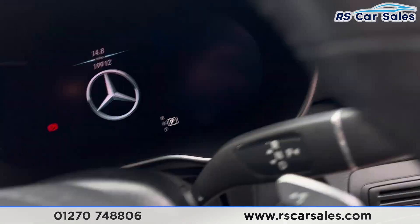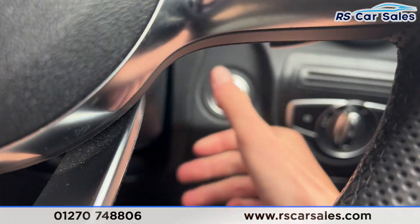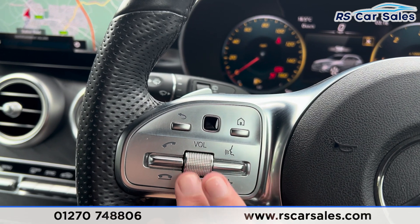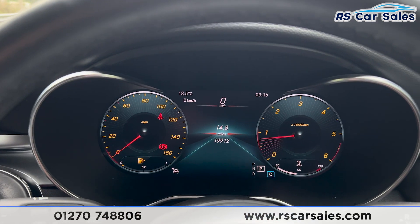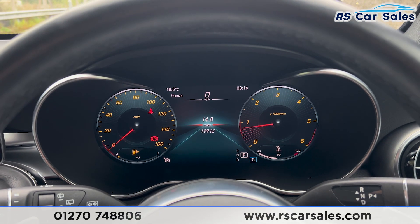Taking a seat inside, we have the digital dash in front of us. If we put our foot on the brake and press the star button just down here, the vehicle will start up. Turning the volume down using the steering wheel, you can see on the digital dash we are free from any warning lights — the antenna warning is just for the low fuel, so nothing to worry about.